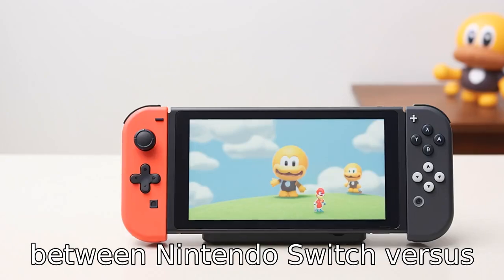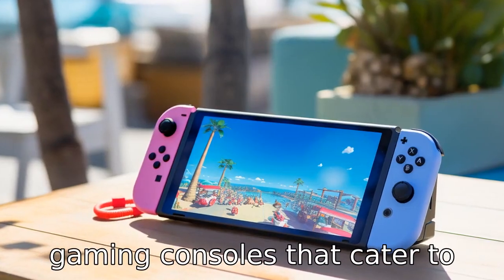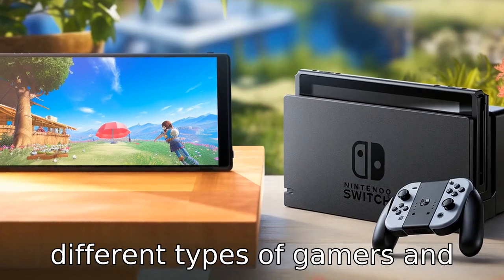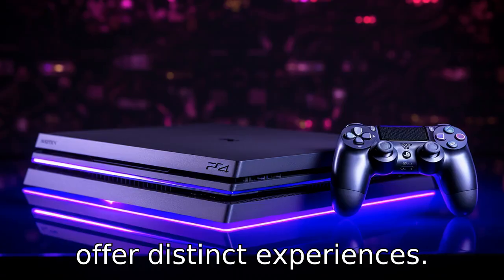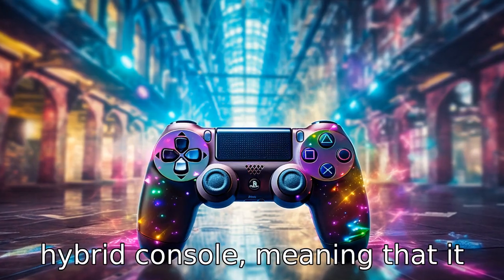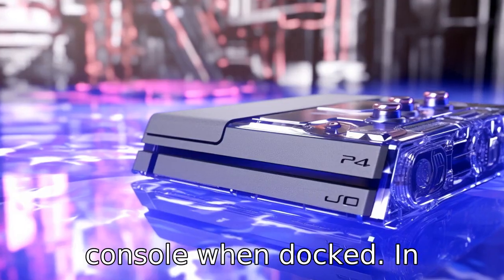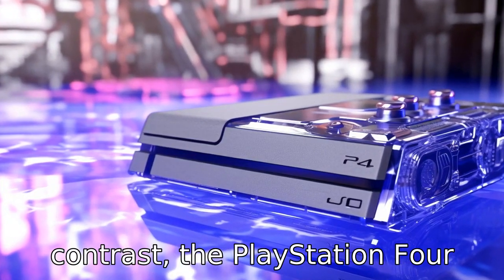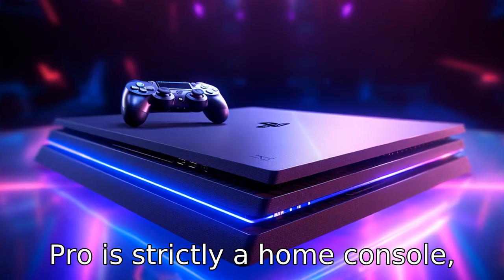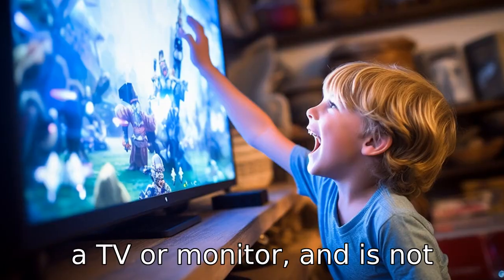Let's compare the differences between Nintendo Switch versus Sony PlayStation 4 Pro, two gaming consoles that cater to different types of gamers and offer distinct experiences. Difference one: portability. The Nintendo Switch is designed as a hybrid console, meaning it can be used as both a portable handheld device and a home console when docked. In contrast, the PlayStation 4 Pro is strictly a home console, designed to be used connected to a TV or monitor and is not portable.